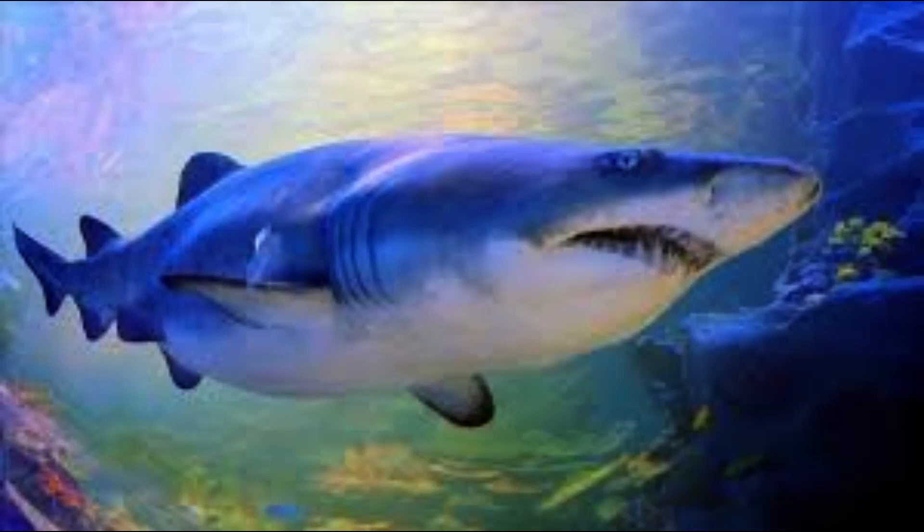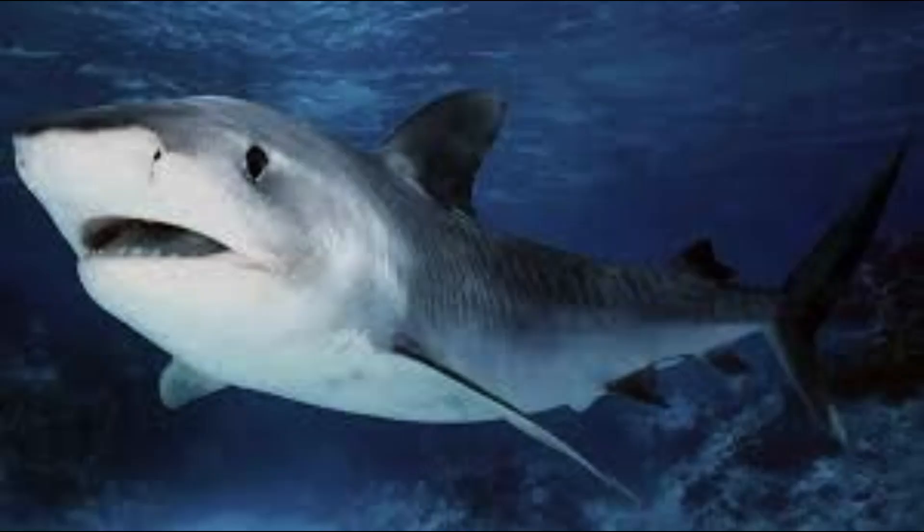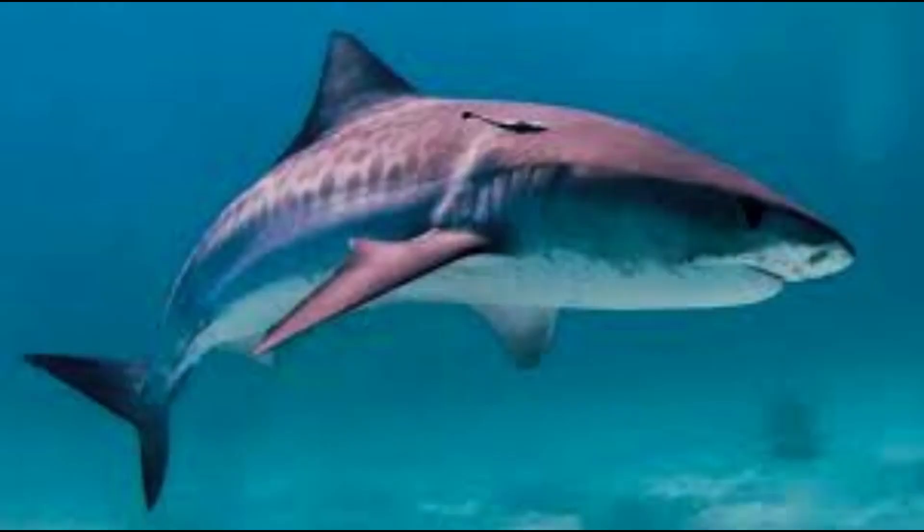The shark lives in all season oceans around the world and is found in many diverse aquatic habitats. Some species live in shallow areas and coastal environments, while others live in deep water, on the ocean floor, and in the open ocean. The bull shark can live in salt water, fresh water, and brackish water and move through it easily.